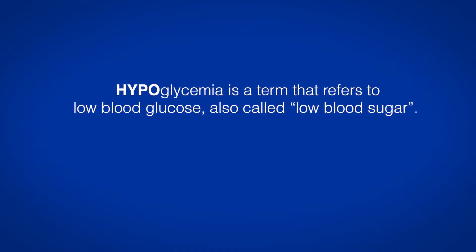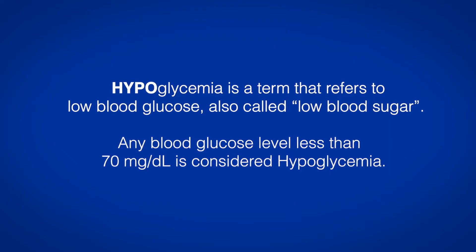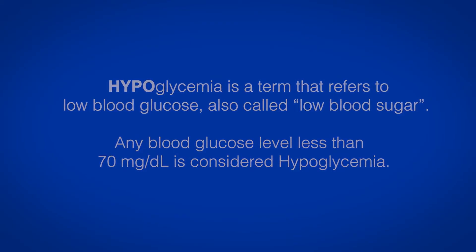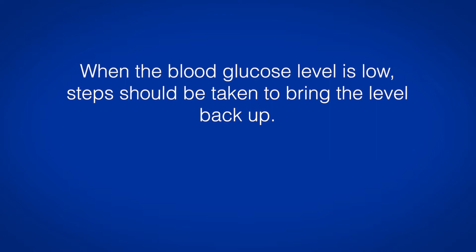Hypoglycemia is a term that refers to low blood glucose, also called low blood sugar. Any blood glucose level less than 70 mg per deciliter is considered hypoglycemia. When the blood glucose level is low, steps should be taken to bring the level back up.